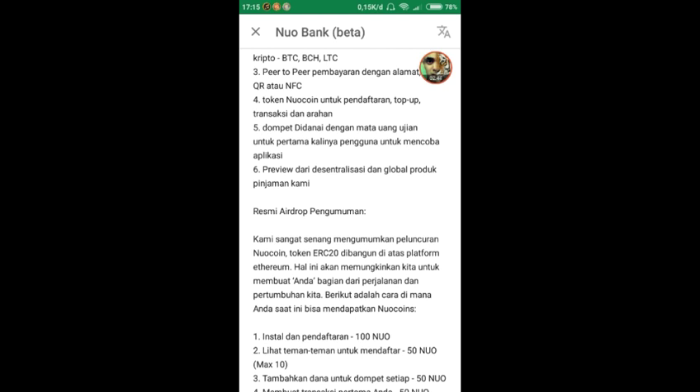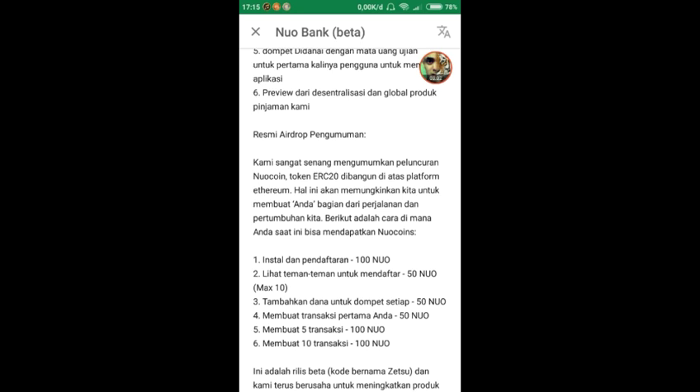Berikut cara mendapatkan Nuo koin step by step: pertama, install dan sign up mendapatkan 100 Nuo koin. Mengundang referral atau teman mendapatkan 50 Nuo koin, maksimal 10 referral, jadi 500 Nuo koin — ditambah 100 punya kita, total 600 Nuo koin. Selain itu, setiap deposit koin lain mendapat 50 Nuo koin, transaksi pertama dapat 50, membuat 5 transaksi dapat 100, dan 10 transaksi juga dapat 100 Nuo koin.